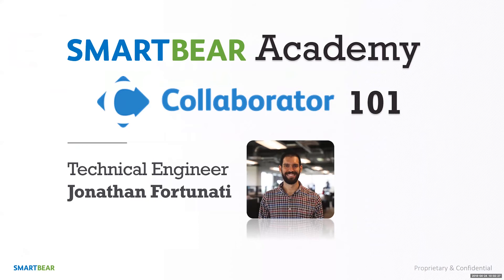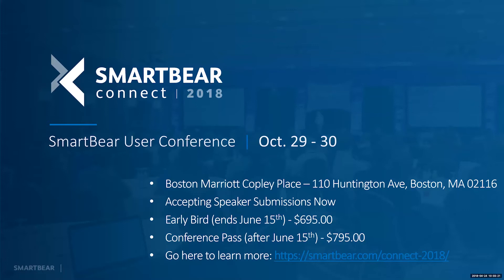This is SmartBear Academy and you are attending Collaborator 101 with technical engineer John Fortunati. I wanted to let everyone know about an event coming up this fall called SmartBear Connect.